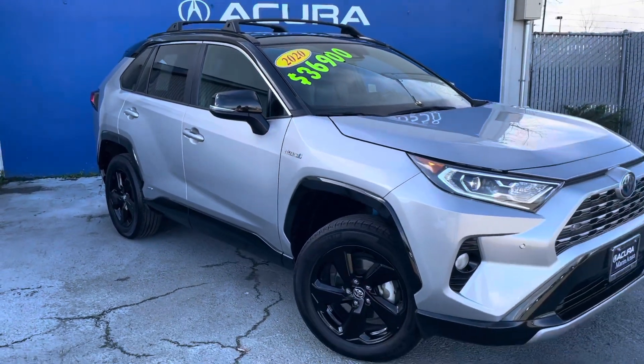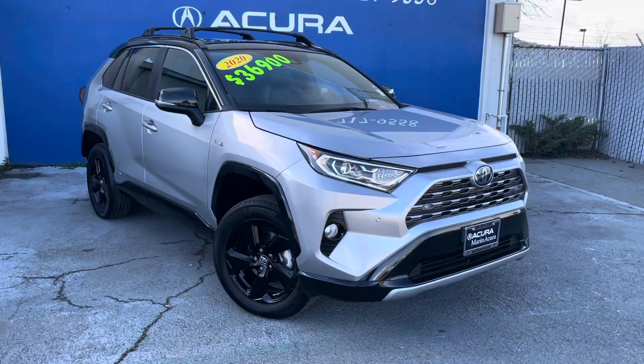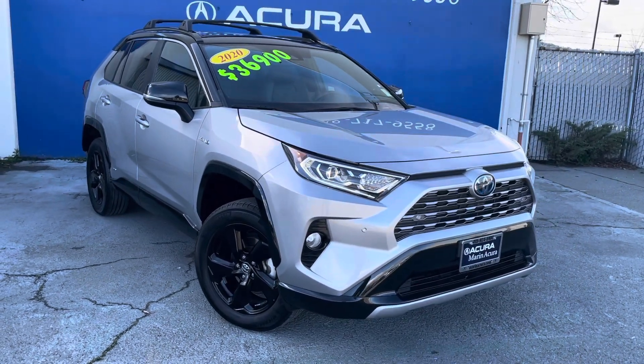And that is our 2020 Toyota RAV4 XSE all-wheel drive.